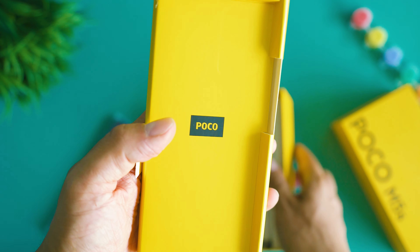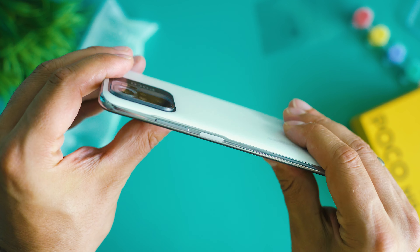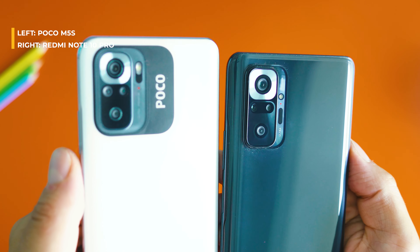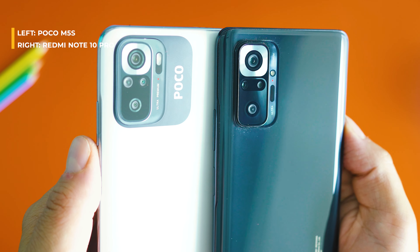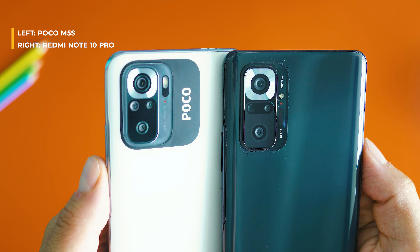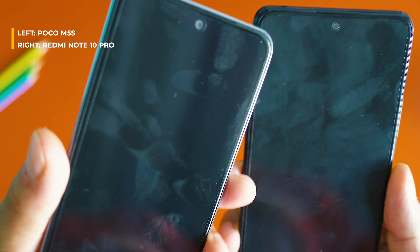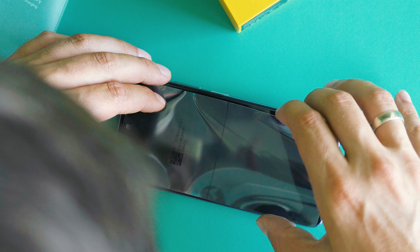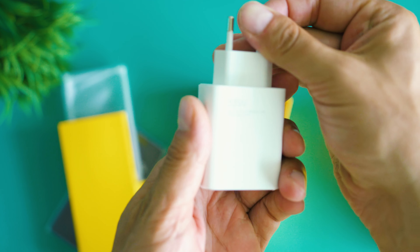Looking at the M5S design, I think we cannot deny the similarity to my favorite Redmi Note 10 Pro. I overall have the feeling I'm holding a Redmi phone in my hands, which is backed by the fact that the specs of POCO M5S are identical to the Redmi Note 10S released in India in 2021. You probably know that both POCO and Redmi belong to Xiaomi, so it's no surprise to leverage some of the already available know-how — saves some money, but apparently not enough to ship a charger for all regions.